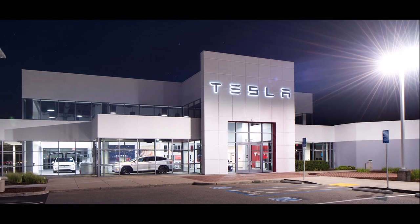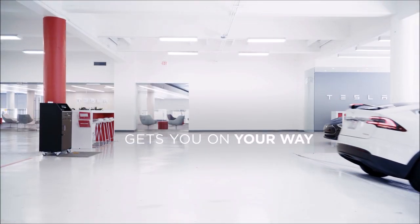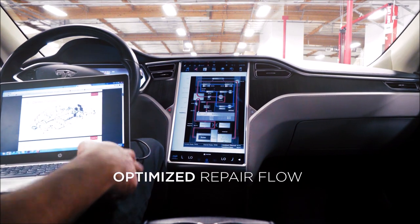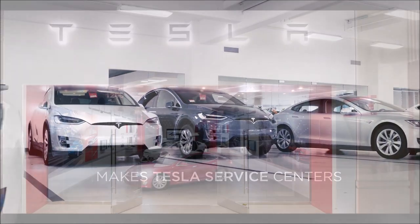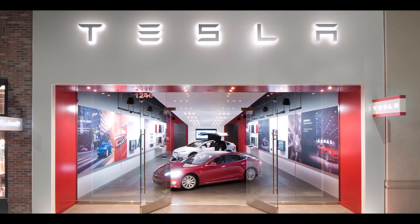So let me know what your thoughts are on this way of recalling. In the meantime, this is Armin Harayan from TorqueNews.com. Please subscribe to our channel for daily Tesla news and ring the notification bell so you don't miss my next Tesla story. I'll see you in our next report.